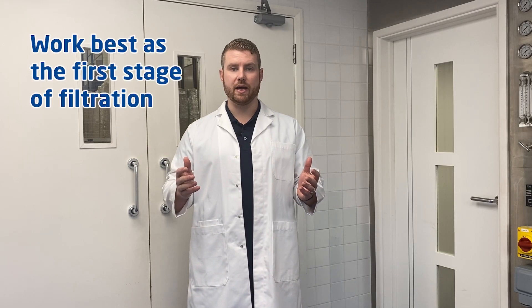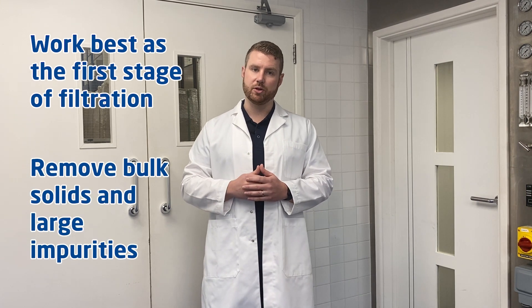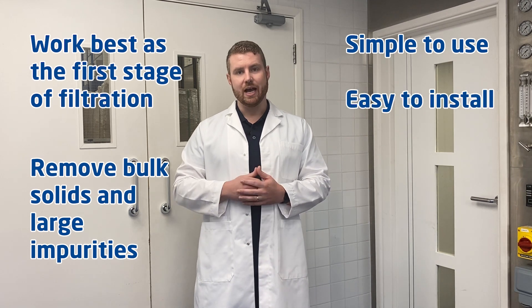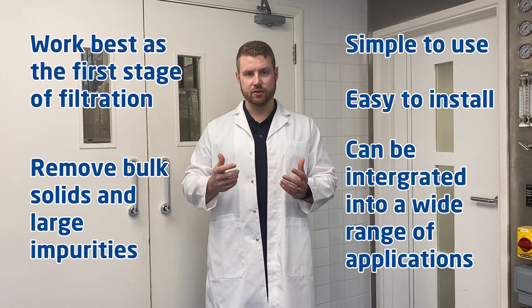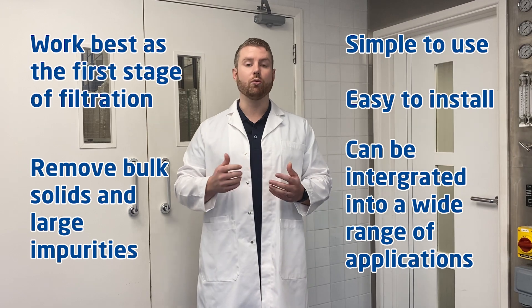Bag filters typically work best as the first stage of filtration to remove bulk solids and large impurities. They are simple to use, easy to install and as we've discussed can be integrated into a wide range of applications. This versatile and consistent filtration method is an industry favourite for all the right reasons.